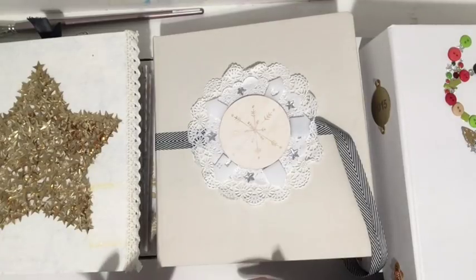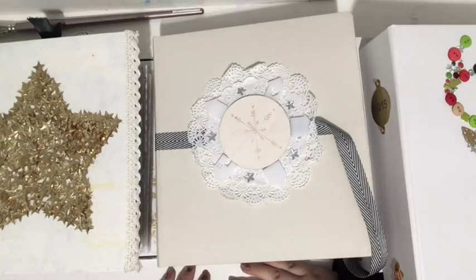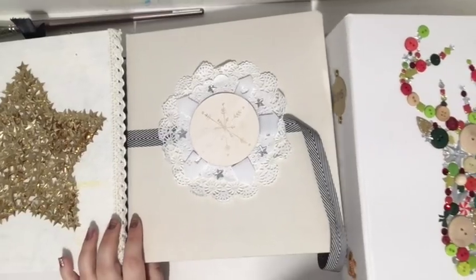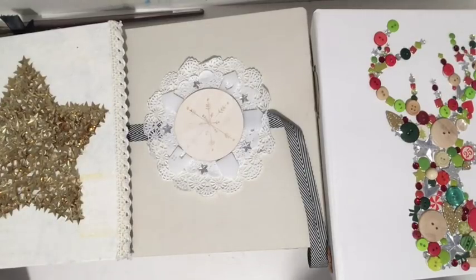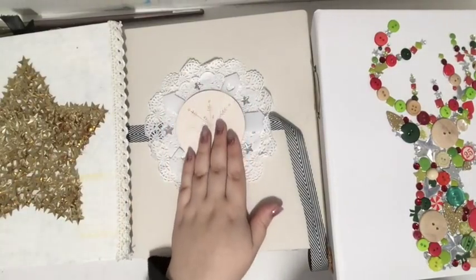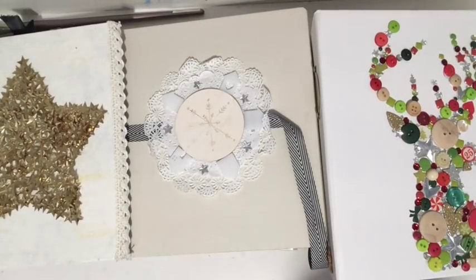I thought we could do a quick flip through of the albums and talk about my favorite things. One of the first things I know for sure that I love about December Daily is decorating the front cover. In my first year I decorated the cover, my second year I decorated the cover, my third year I decorated it — I just love decorating the cover.